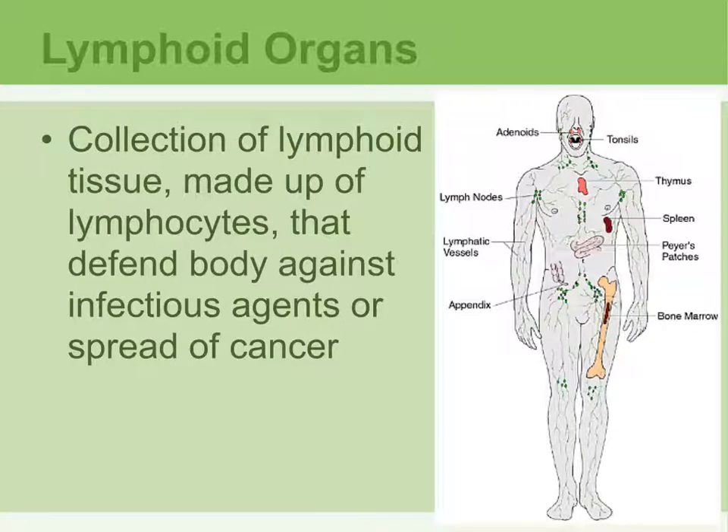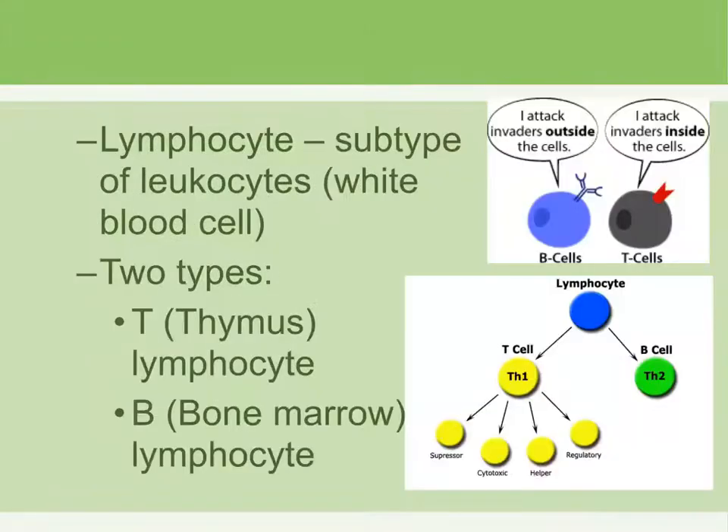Lymphoid organs are an accumulation or collection of lymphoid cells or tissue. Their job is to defend the body against any kind of infectious agents or the spread of cancer. These lymphoid tissues are made up of cells called lymphocytes, which are a type of leukocyte — the general term for white blood cells.